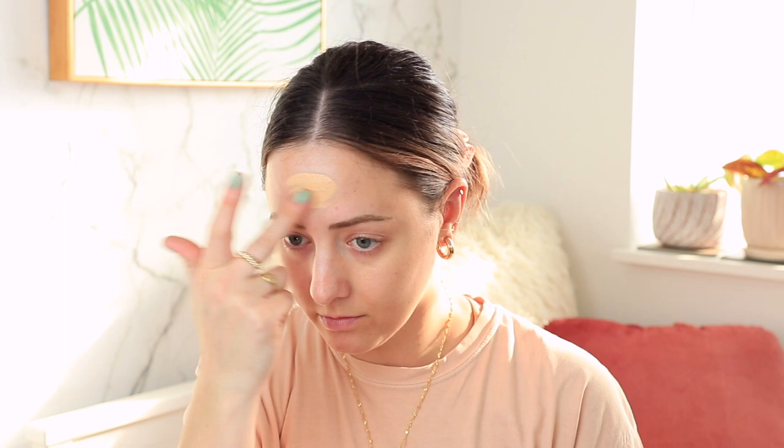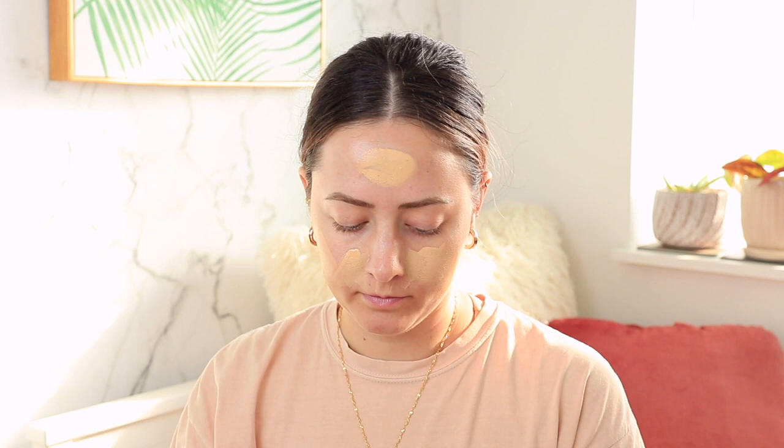This time I'm actually going to start out with foundation instead of concealer. I'm using a mix of two of my current favorites: the It Cosmetics Your Skin But Better Foundation and the Ilia True Skin Serum Foundation. Both of them have very different finishes and together they give me that perfect natural dewy everyday look. I'm blending it out with a microfiber blending sponge from Blend My Face, and it gives a really nice finish to the foundation.